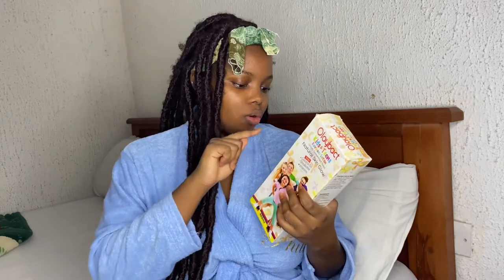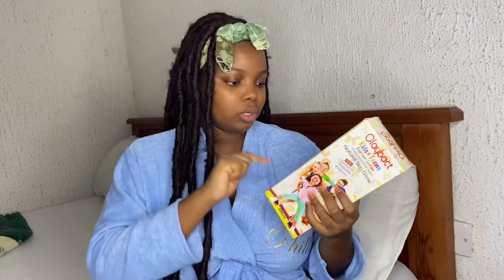On the pack you can also call the customer care line if you have problems or questions about your product. Everything will be in the description box if you want to get this product. Their email is also there — you can send them an email. They also have a website: www.olavbaked.com.ng. All the details about this product will be in the description box.